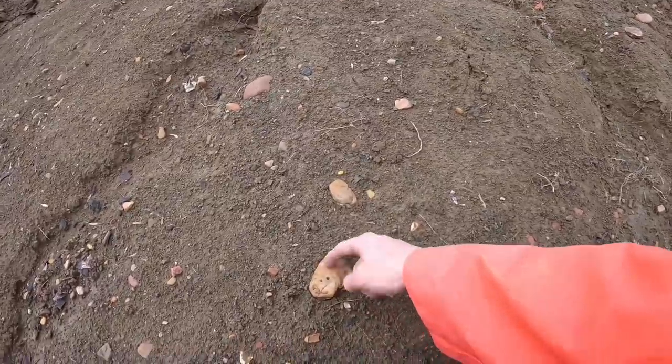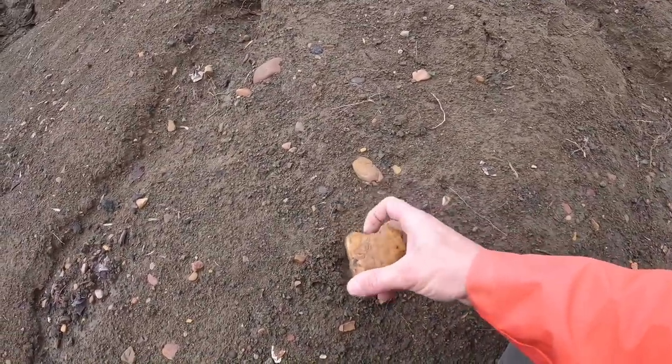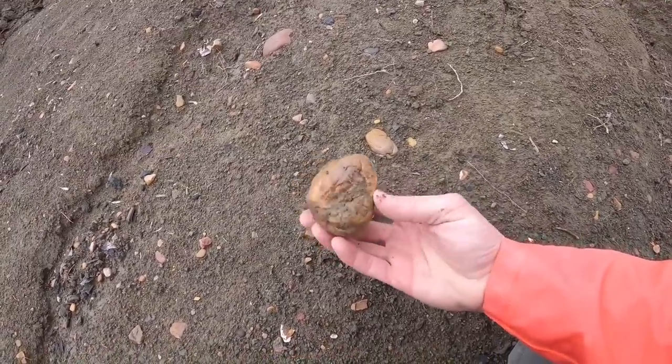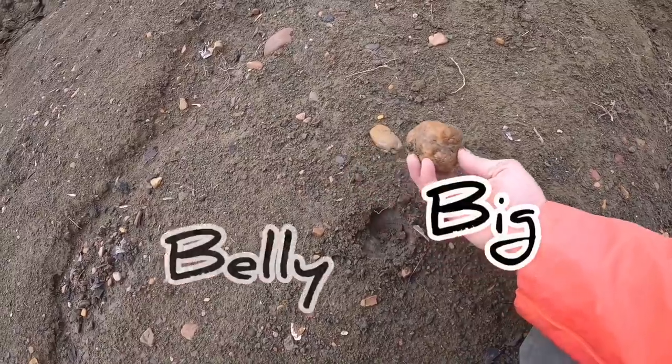Hey, it looks like a heart! Oh, not really — kind of does, but then that part kind of ruins it. Big belly rock.